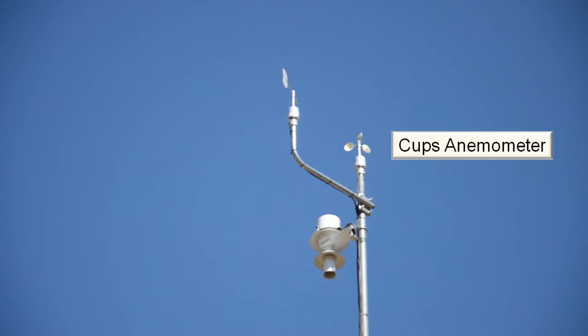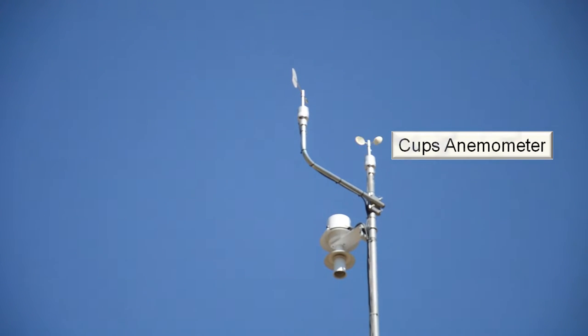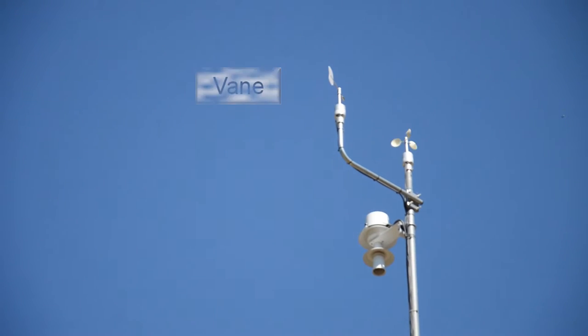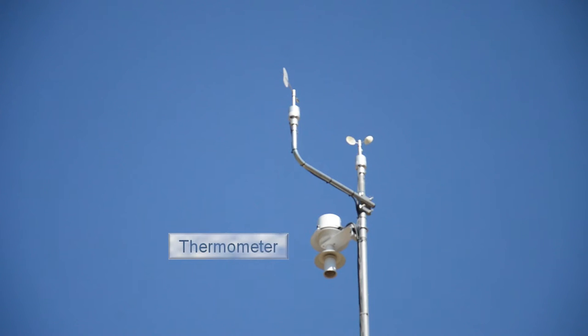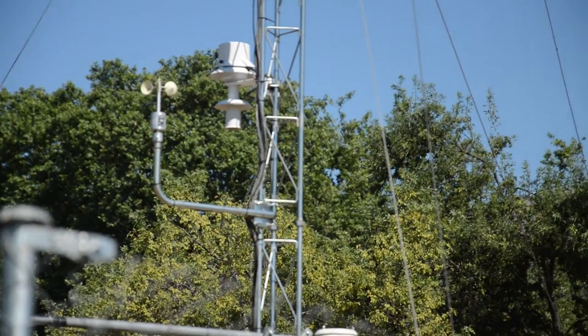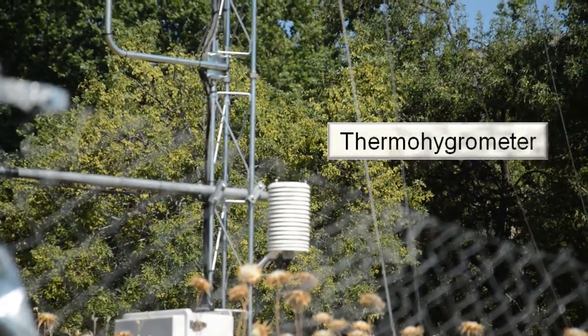Three cup anemometers placed at 3, 6 and 10 meters high for the measurement of wind speed. One vane at 10 meters high for wind direction. Three thermometers at 3, 6 and 10 meters high for temperature.